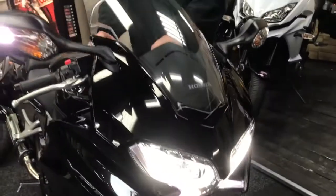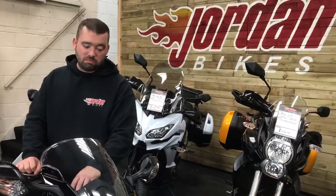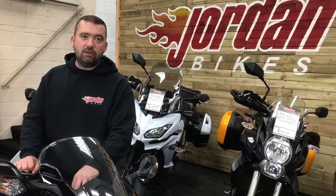But what's the biggest thing — how much is it? £6,490. A lot of bike for the money. Get yourself down to Jordan Bikes, or simply just give us a call. Cheers.